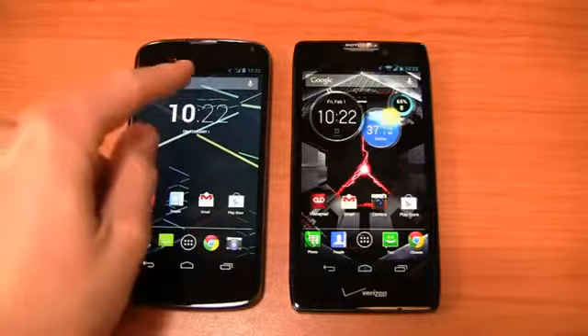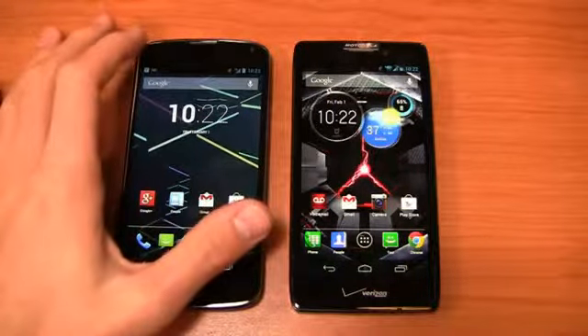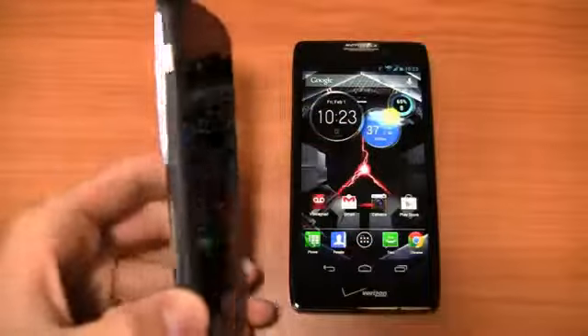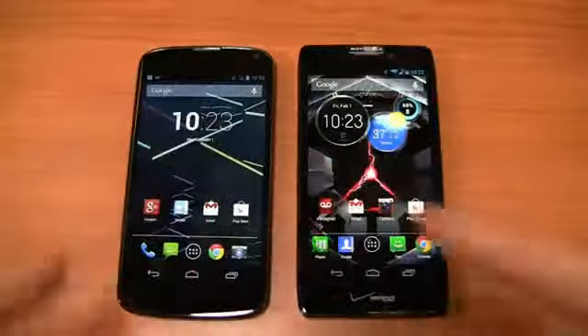Specs on the Nexus 4: 1.5 GHz quad-core Snapdragon S4 Pro CPU, 4.7-inch IPS HD display, 8-megapixel camera with 1080p HD recording, HSPA Plus connectivity, and a 2,100 mAh non-removable battery. The build quality is beautiful — this really is kind of the iPhone of the Android world. If you're looking for that beautiful Android device and haven't found it yet, this could be a nice option for you.